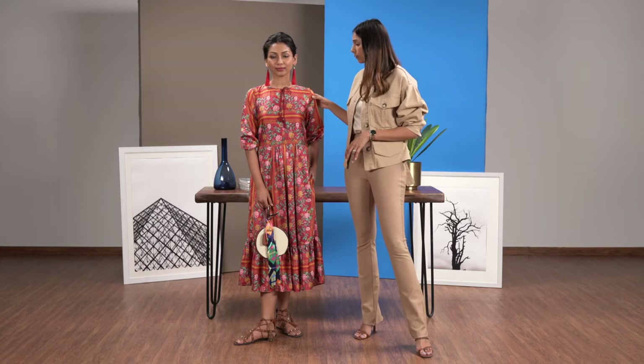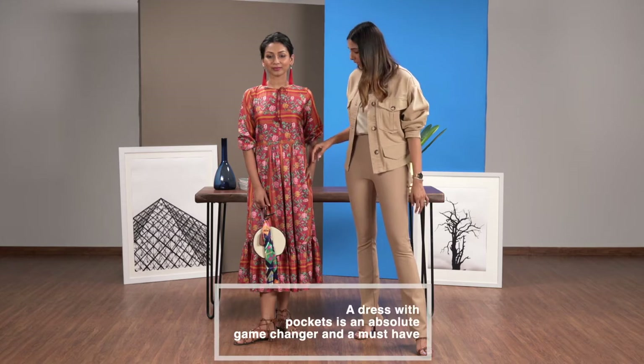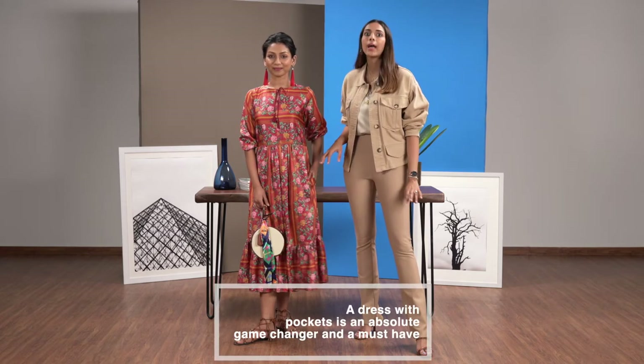College festivals are a great place to experiment with your style and stand out from the crowd. So a college festival is a great place to bring out your bohemian floral dresses. It's super fun, very playful — and what I love about this dress especially is that it has pockets. It's an absolute game changer.